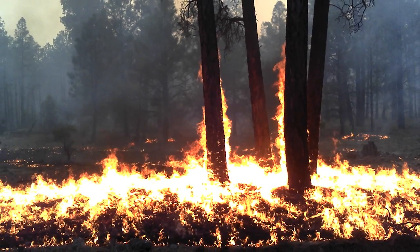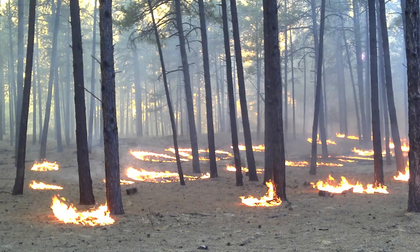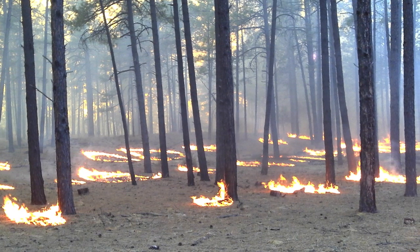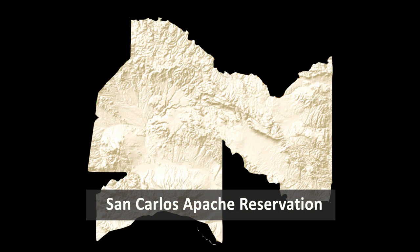For the past decade, however, the San Carlos Fire and Forestry staff has been working to reintroduce fire to the land through an expanding prescribed fire and managed wildfire program. In the spring of 2014, the new approach to fire was on full display with the simultaneous management of multiple prescribed burns as well as a number of wildfire starts.